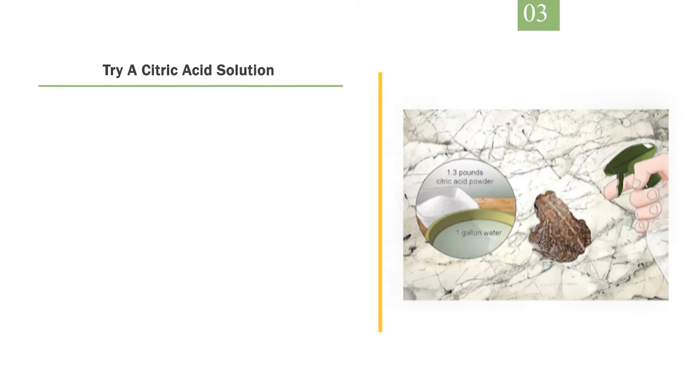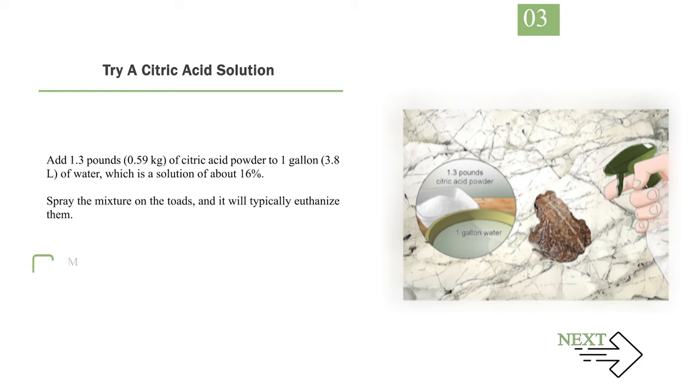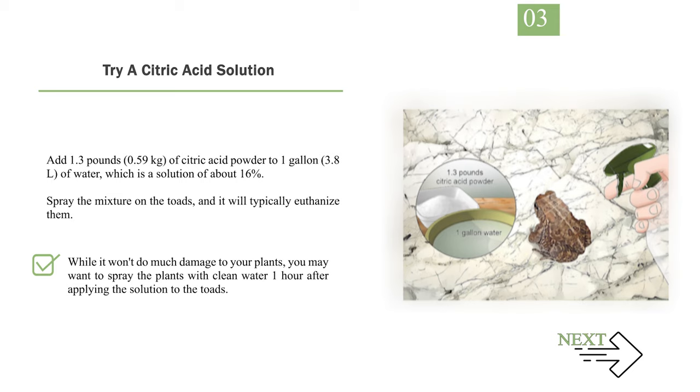Number 3: Try a citric acid solution. Add 1.3 pounds (0.59 kilograms) of citric acid powder to 1 gallon (3.8 L) of water, which is a solution of about 16%. Spray the mixture on the toads and it will typically euthanize them. You can find citric acid online or at gardening stores. While it won't do much damage to your plants, you may want to spray the plants with clean water 1 hour after applying the solution.